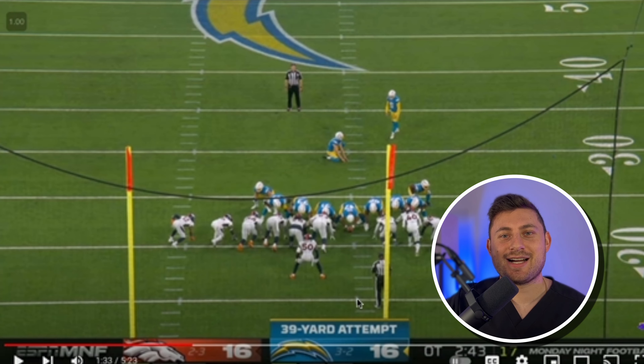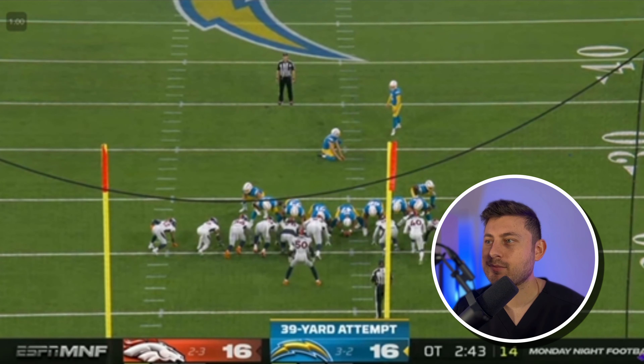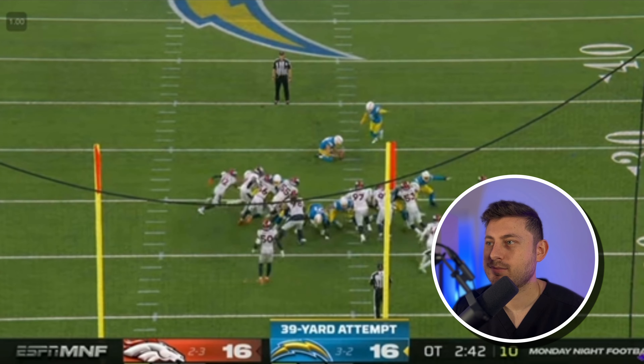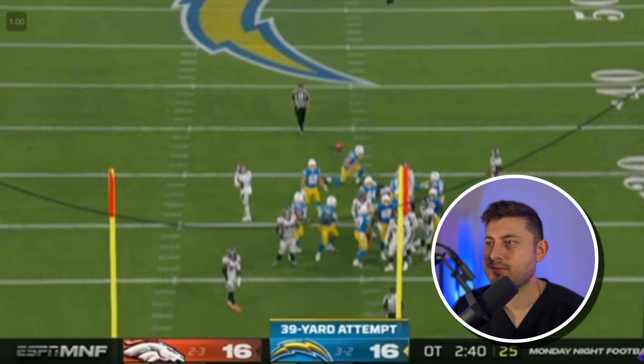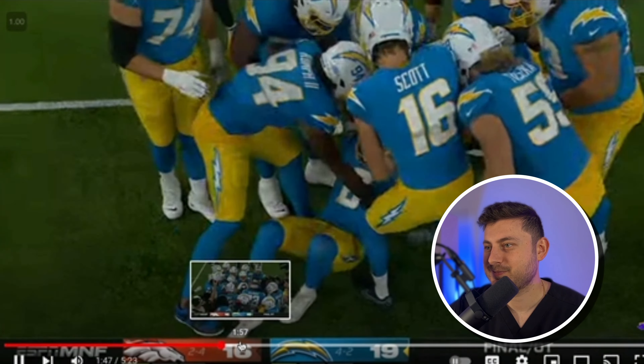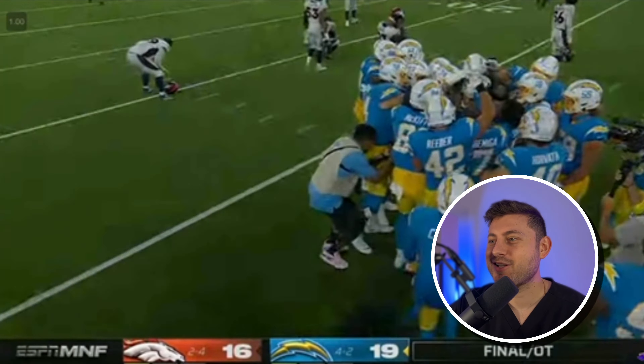Let's see if Dustin Hopkins hits the game winner — and it's good! The Chargers win it in overtime. Talk about clutch.